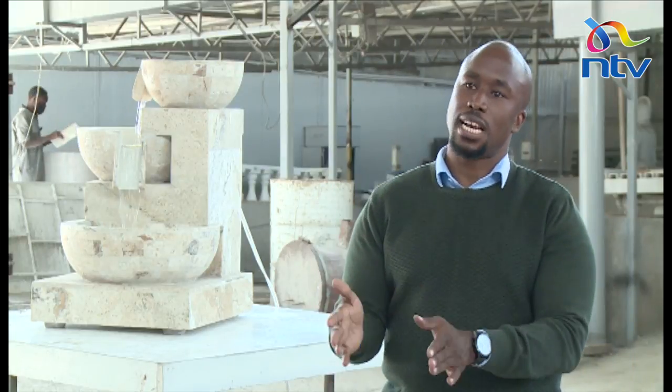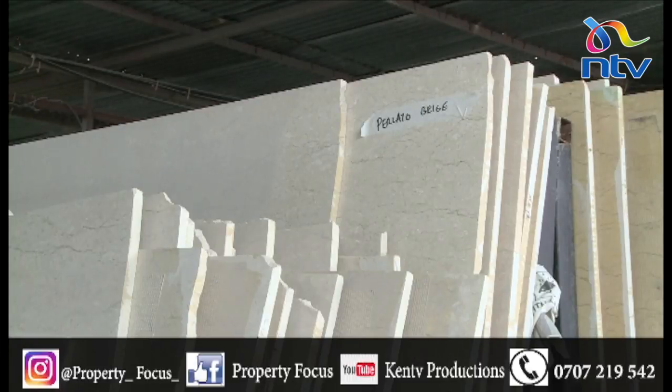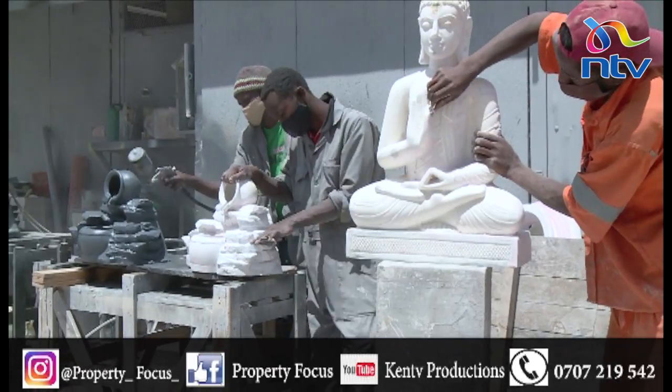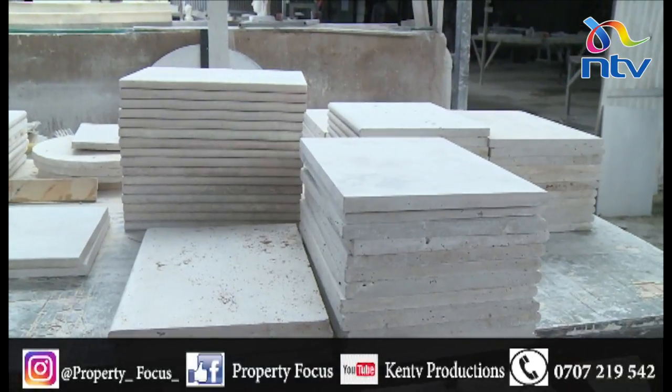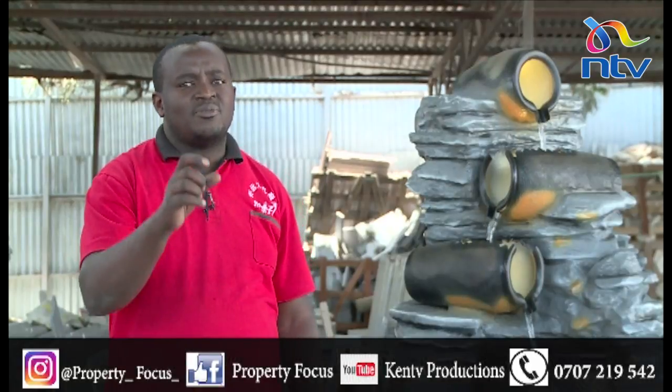Where do you import these slabs from? Most of them we source from India, Turkey, and China. When we receive them, we sell them as slabs, and then our job is to fabricate them — we cut them to size, send them to the showroom or to sites. For example, if we're making a window, we measure and cut the stone to the required dimensions.